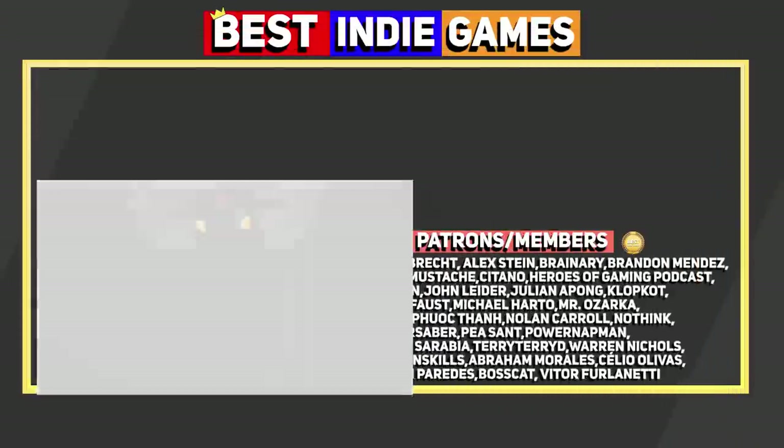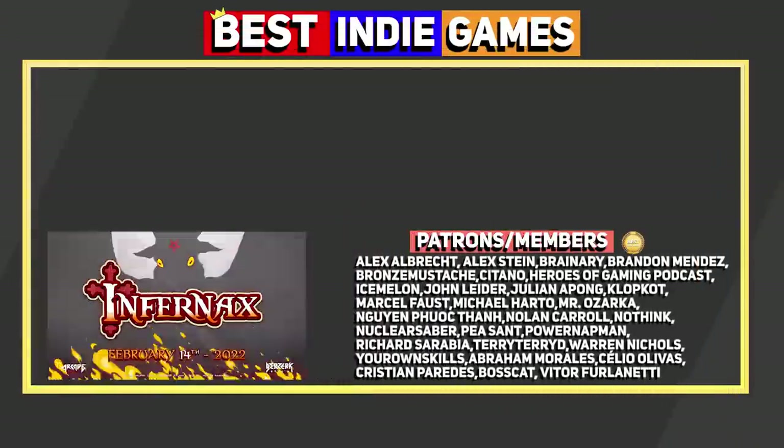For more upcoming games of 2022, watch these videos and I will see you after the jump.